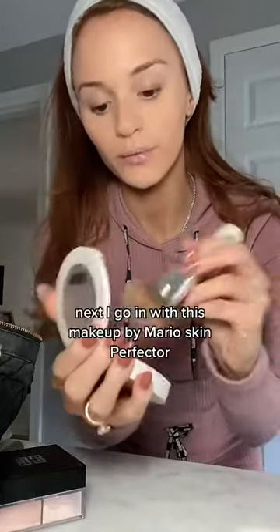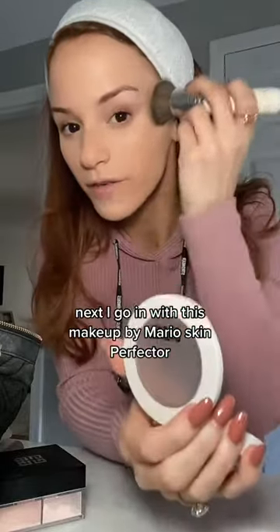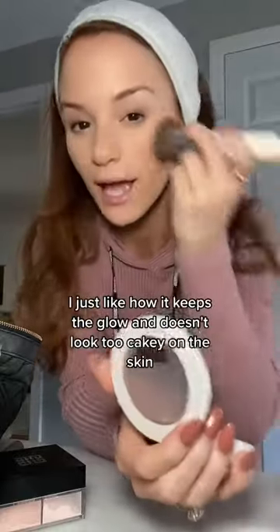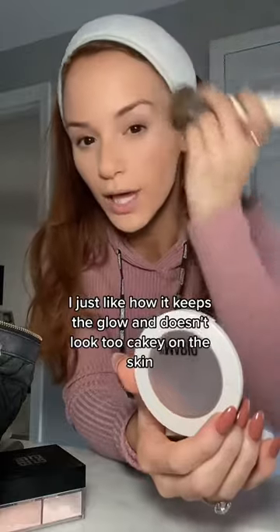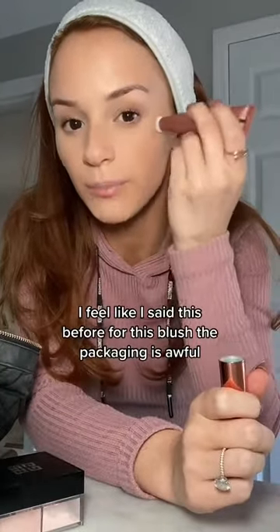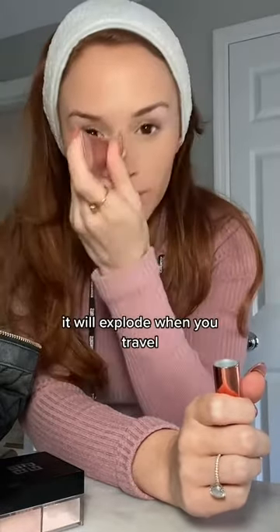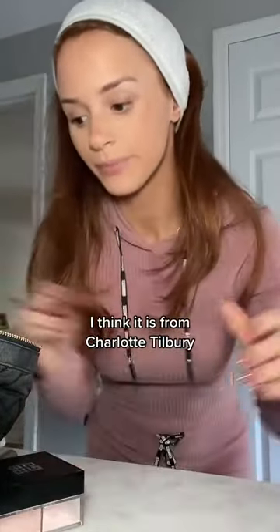Next I'll go in with this Makeup by Mario Skin Perfector. I use this instead of bronzer sometimes — I just like how it keeps the glow and doesn't look too cakey on the skin. For blush, the packaging is awful and it will explode when you travel, but I love the color — I think it's Pink Orgasm from Charlotte Tilbury. It looks really good especially on fair skin.